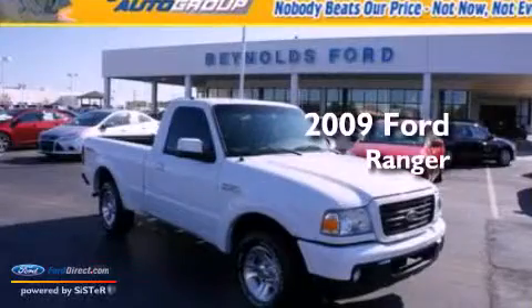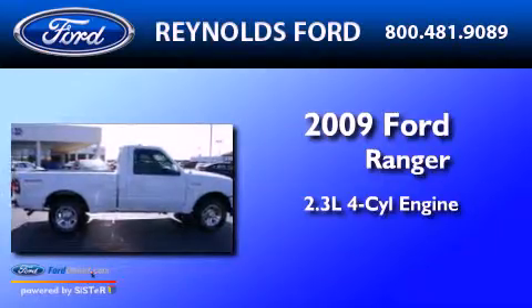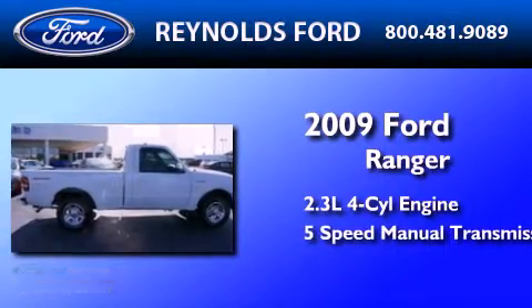This is a 2009 Ford Ranger. It features a 2.3 liter 4-cylinder engine and a 5-speed manual transmission.